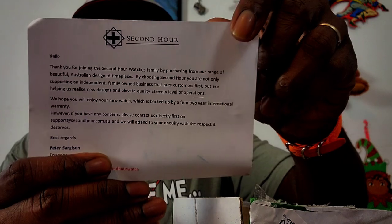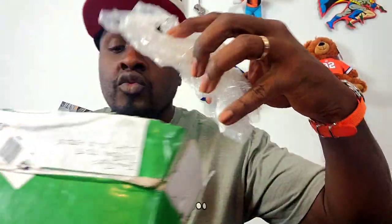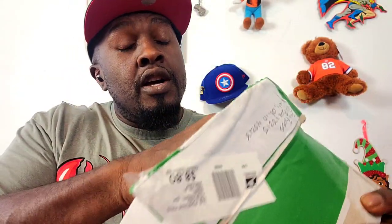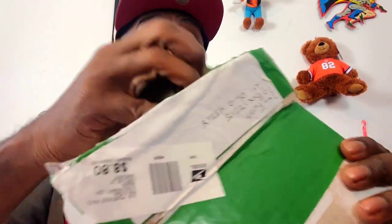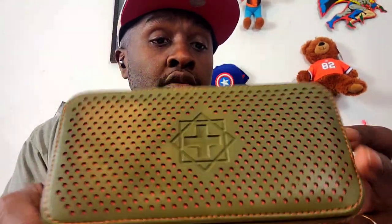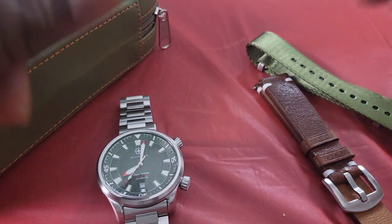First and foremost, this is the card that comes in the box — wrapped pretty nicely. I'm a huge fan of first visuals when it comes to how watches are sent to you, and this is the case it comes in. Pretty dope. And we've got the Giant Stride.